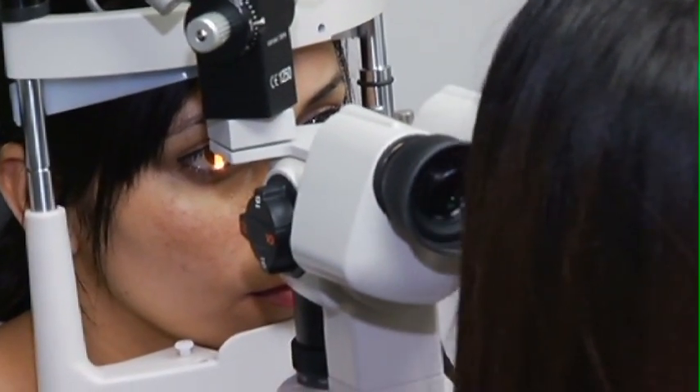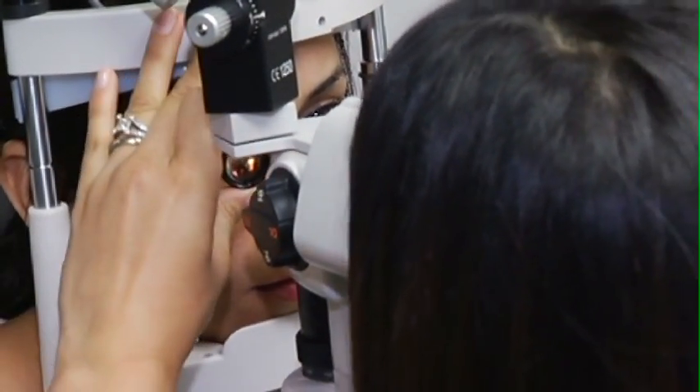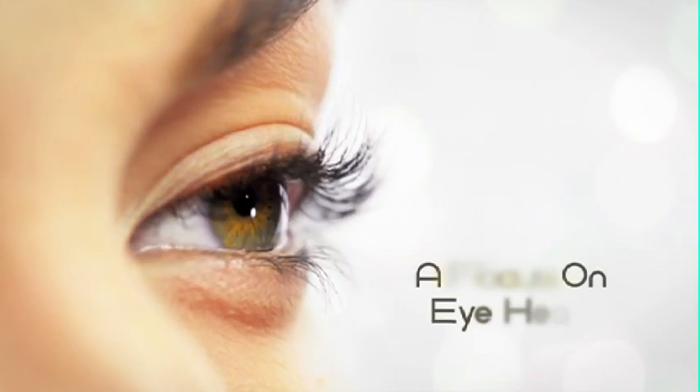Lots of these leading causes of vision loss can happen without any signs or symptoms, so you may not be noticing it but you might be affected by it. The best way to actually find out is to see your eye care specialist.